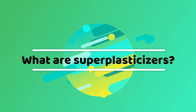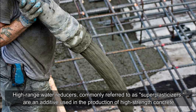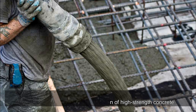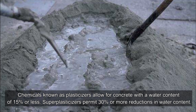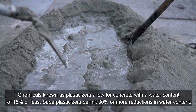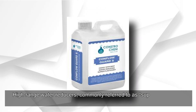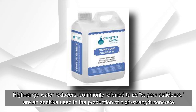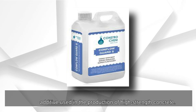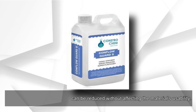What are super plasticizers? High-range water reducers, commonly referred to as super plasticizers, are an additive used in the production of high-strength concrete. Chemicals known as plasticizers allow for concrete with a water content reduction of 15% or less, while super plasticizers permit 30% or more reductions in water content. They are chemical mixtures added to concrete to develop its flowing capacity, minimizing the quantity of water while enhancing durability and strength.